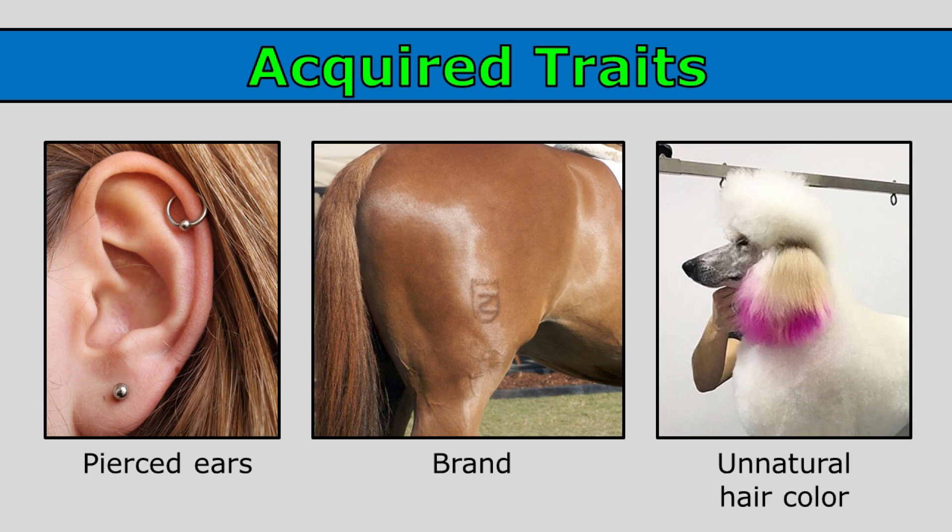Brands are things that animals acquire during their life. This horse, or maybe cattle, often has a brand that is put on them by a rancher — the animals acquire that trait during their life. And this poodle, while it normally has white hair, has acquired an unnatural hair color. The purple hair you see has been dyed, so that is an acquired trait the dog has acquired during its life.